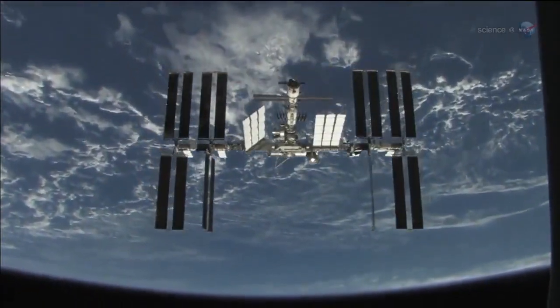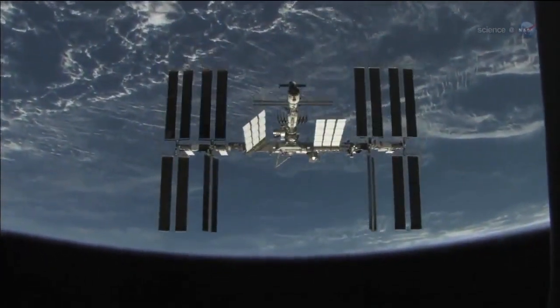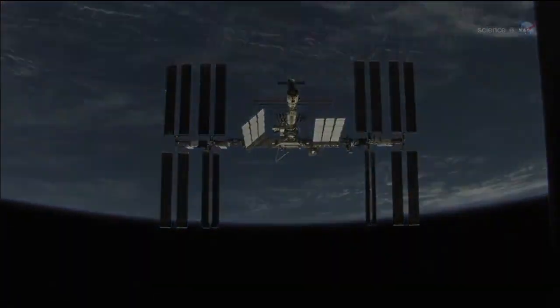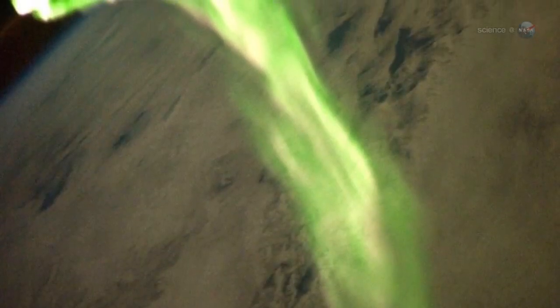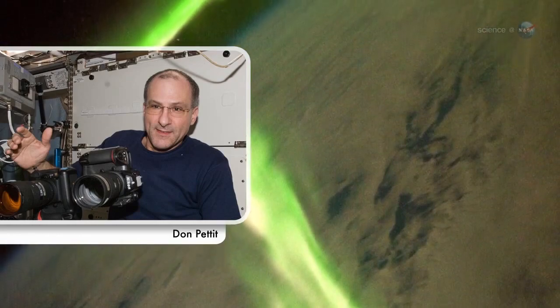Some 400 kilometers above our planet, astronauts on board the International Space Station enjoy a unique view of Earth's polar lights, up close and personal. 'We can actually fly into the auroras,' says astronaut Don Pettit, a flight engineer for ISS Expedition 30.